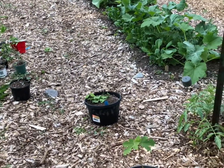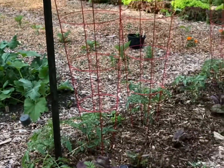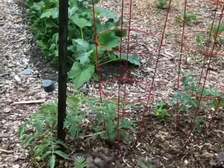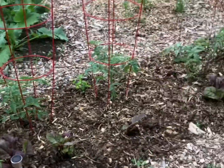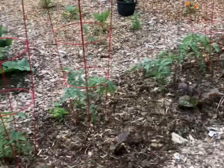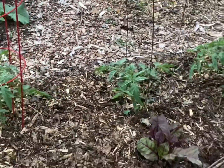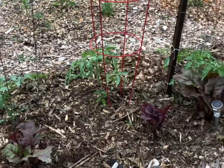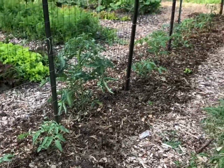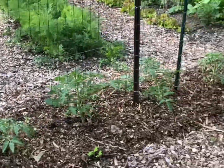Alright, June 18th garden update. Here we go — I like to start on this side. Here's our tomatoes. I watered these with some earlier compost liquid, not vermicompost, but these guys look really healthy. They're really green, their leaves look pretty good and they're growing. These other ones down here are also growing but it's hard to tell — they're all sort of about the same.